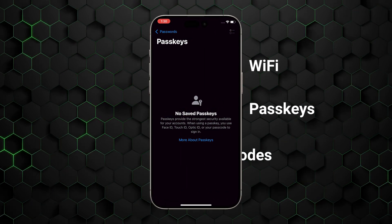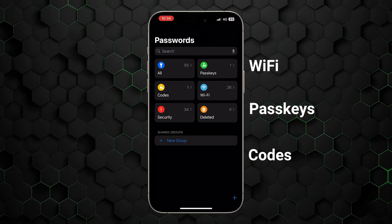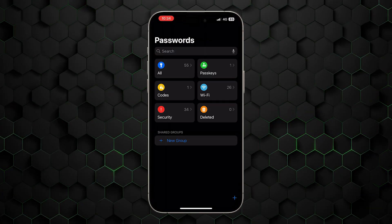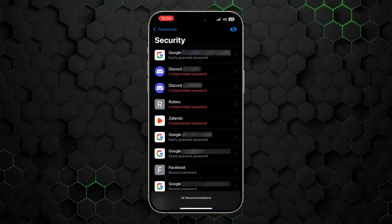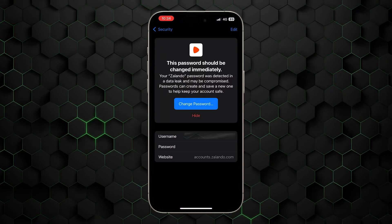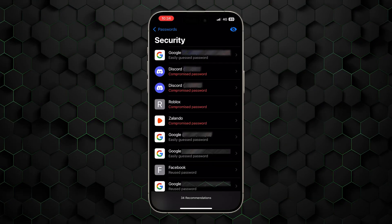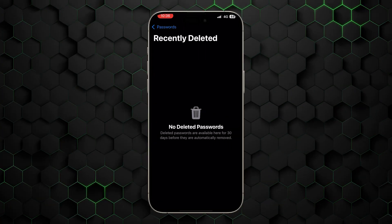There's a category for Wi-Fi passwords, passkeys, and any codes that aren't related to a website or service. The Apple password manager also includes a helpful security section which notifies you if any weak, reused, or compromised passwords are found. This allows you to change them before any potential problems occur, and you can hide alerts as well. And if you ever need to access deleted passwords for any reason, there's even a section for that.